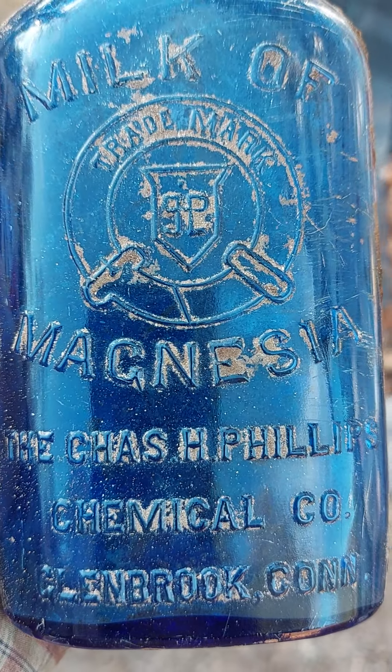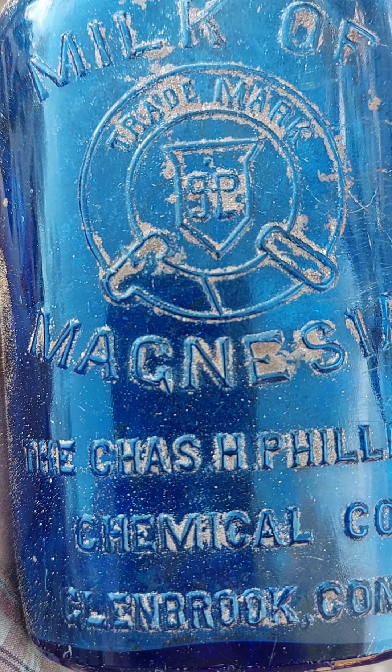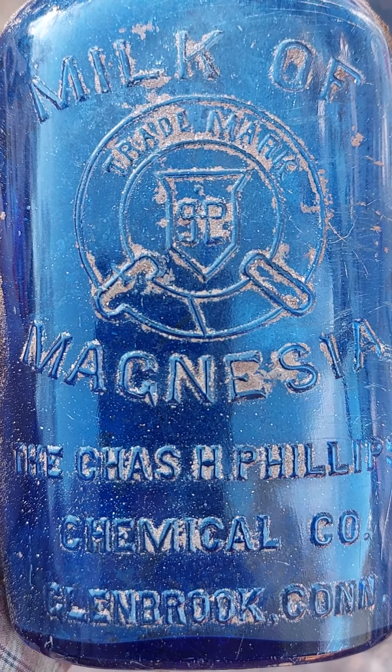Good afternoon everyone. Just a quick video. This is a site where I used my rock bucket to get rid of asphalt, which worked out pretty well. I'm here prepping for some concrete and I just dug this up.